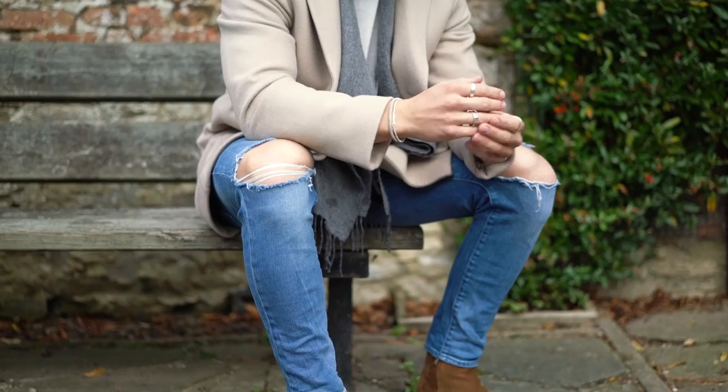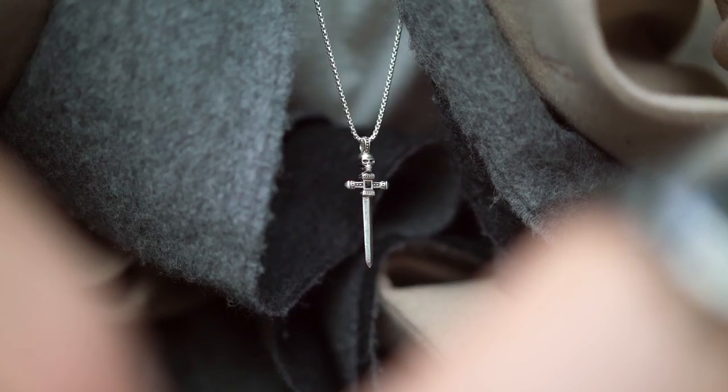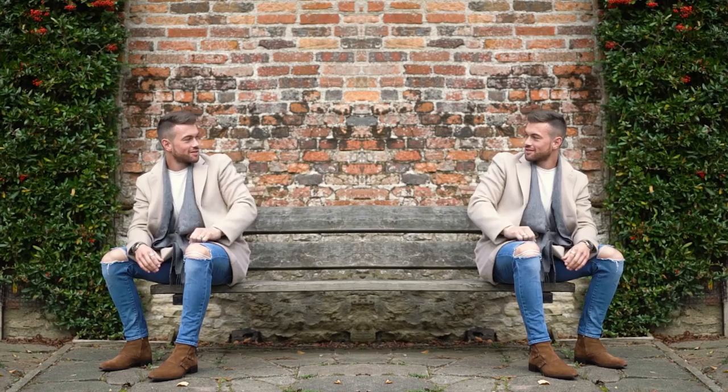I thought I'd also mention that the ripped denims featured in this outfit weren't actually ripped when I purchased them. I literally just grabbed a pair of scissors, slit the hole and had my wicked way with them. So that brings the second outfit to an end — it's probably my favourite day-to-day outfit at the moment so I hope you lot enjoyed it too.